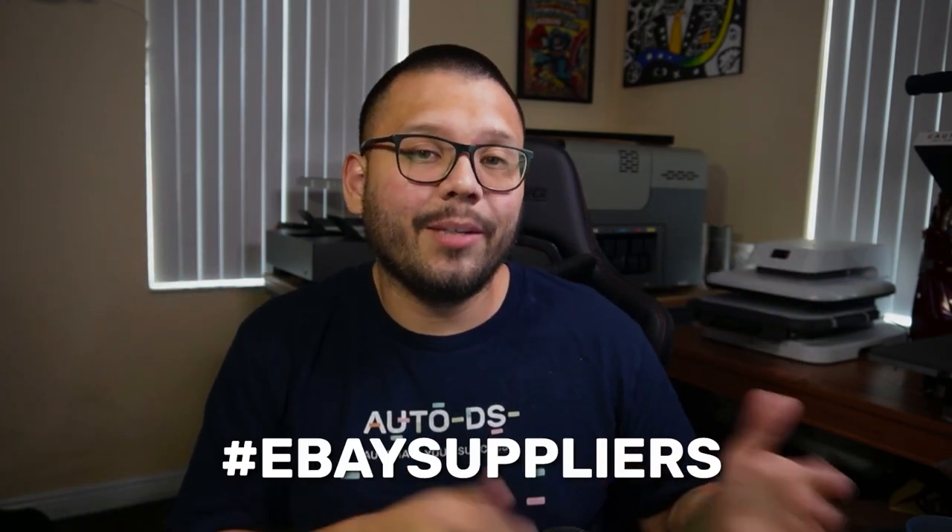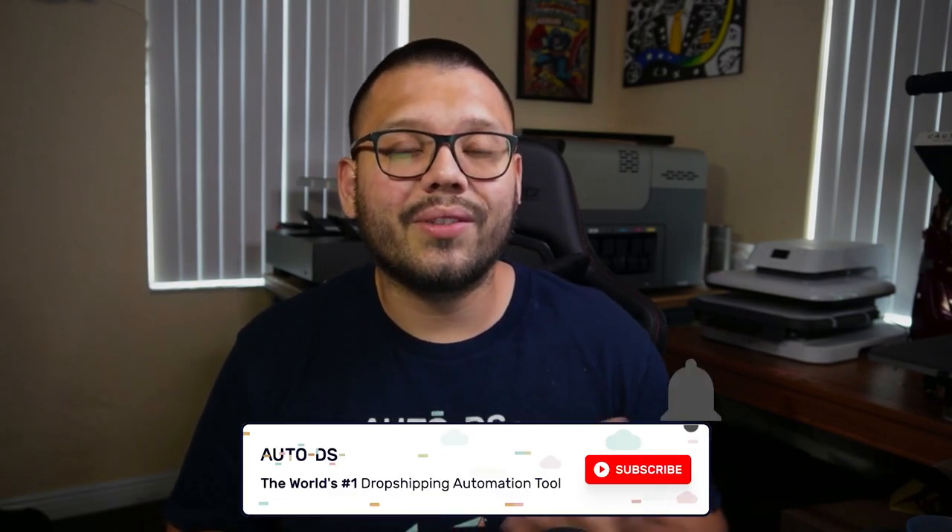That pretty much wraps it up for today's video. As a friendly reminder, if you want access to the cheat sheet, comment down below hashtag eBay suppliers along with your favorite dropshipping supplier from this list. Huge thank you to everyone for watching. My name is Mario with AutoDS, wishing you all nothing but success in your dropshipping business. Make sure to hit that subscribe button so you don't miss out on any future videos on dropshipping. I'll catch you on the next video.